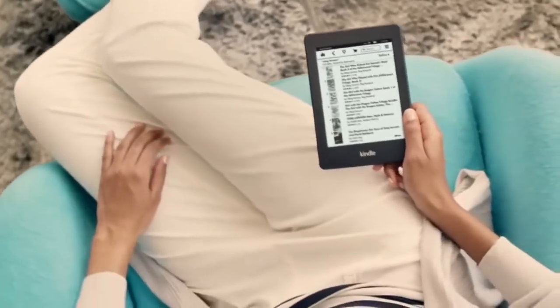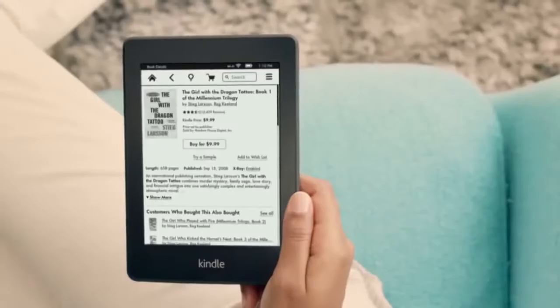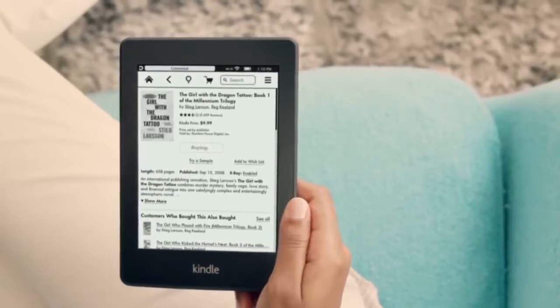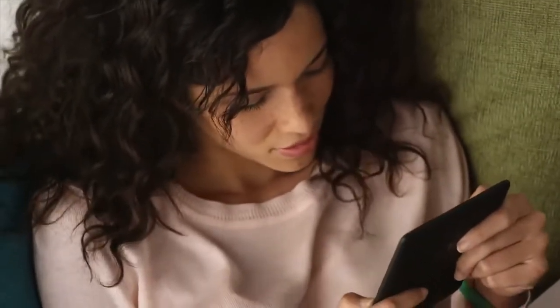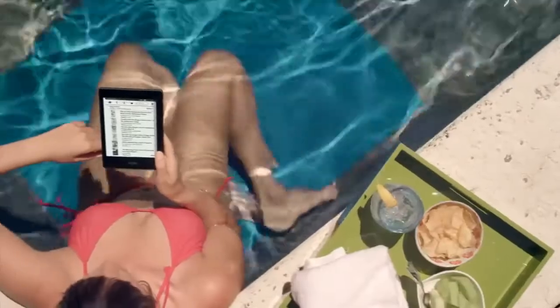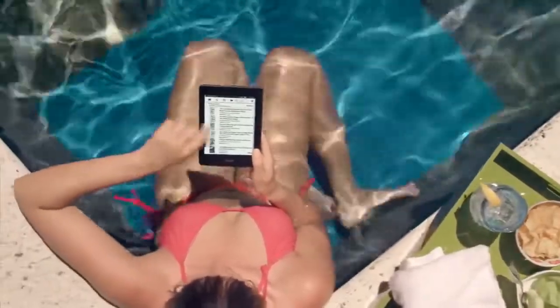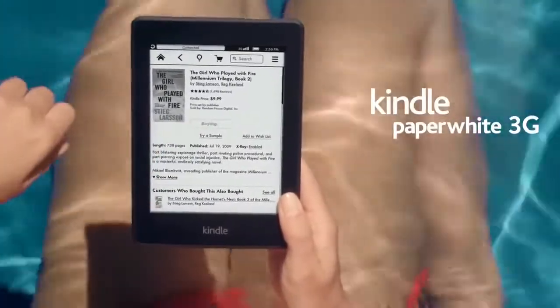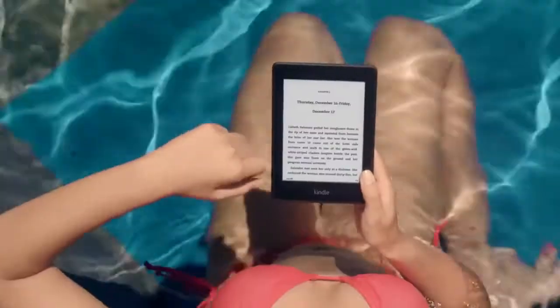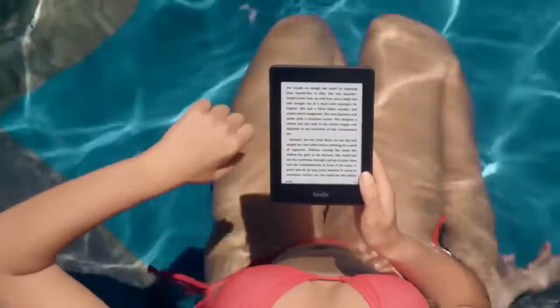And when you do come to the end, you can shop millions of books, hundreds of thousands of exclusive titles, and the most popular newspapers and magazines direct from your device. To avoid hunting or paying for Wi-Fi hotspots, consider Kindle Paperwhite 3G instead. This 3G connection works in over 100 countries and is completely free.